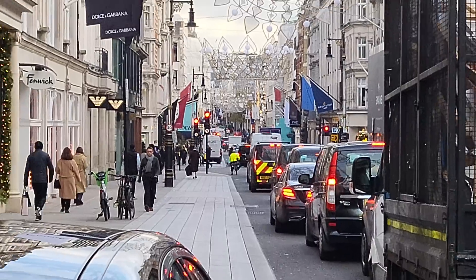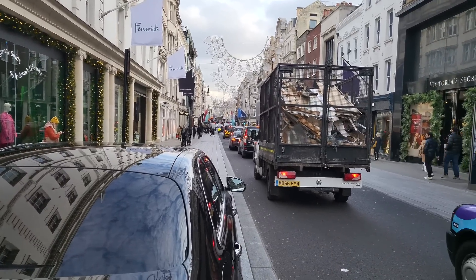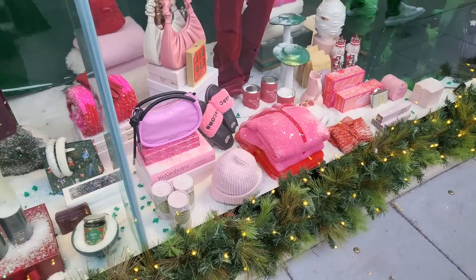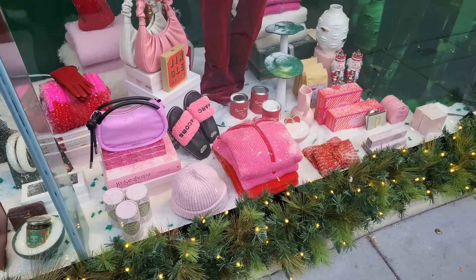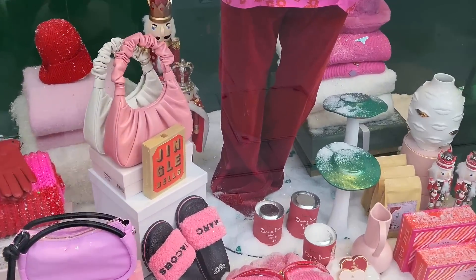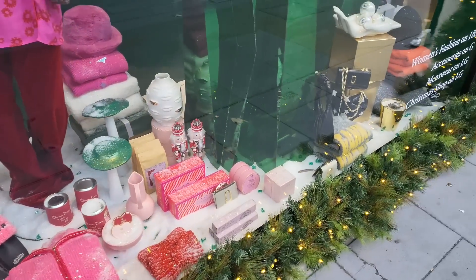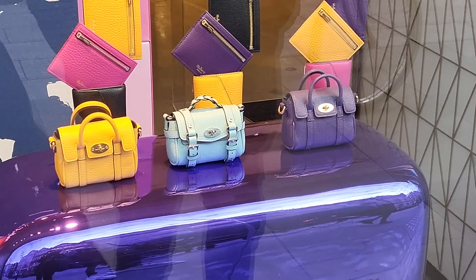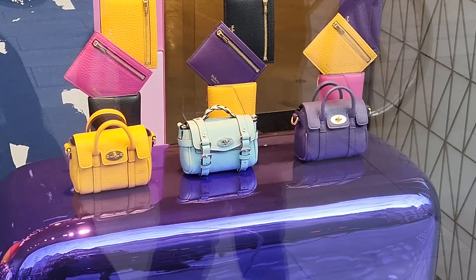Right down the end there is Old Bond Street where you've got Chanel and Cartier, brands such as that. This is the window in Fenwick - that's a cute bag by Ganni. Pinks! I love pinks, my actual favourite colour. Baby Mulberry bags - how cute are they?